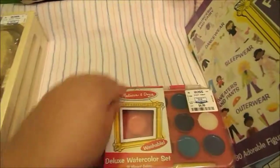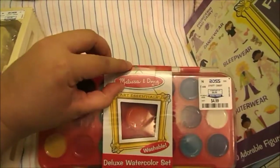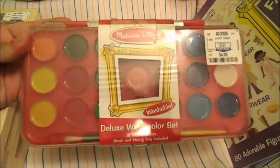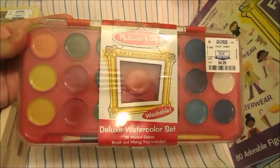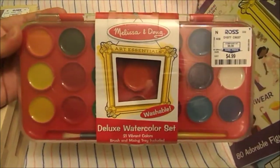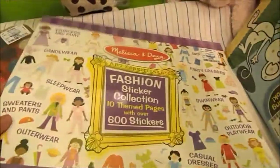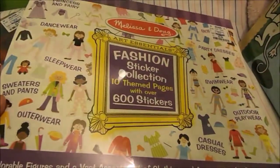My sister was playing with Abby one day watercoloring and she did a good job — she kind of got the idea of how to do it. So we'll see how this works out for us. I'm sure she's going to love it.